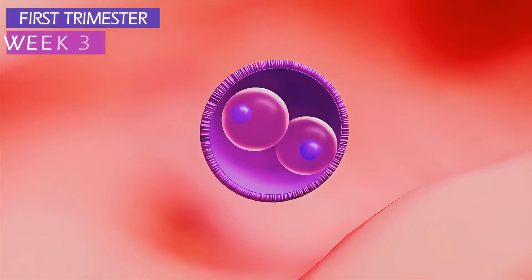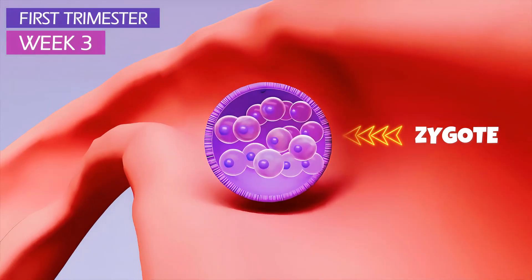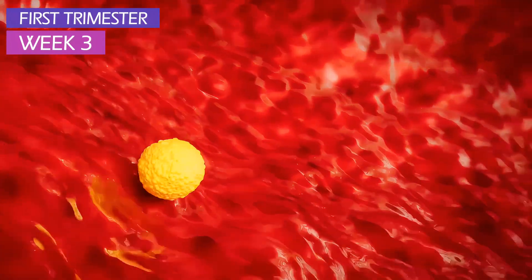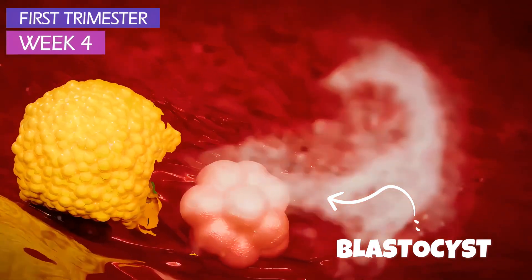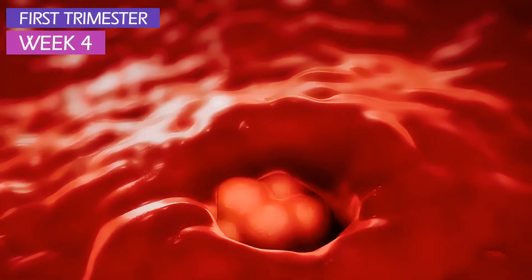The fertilized egg is called a zygote. Immediately, the egg begins dividing into identical cells as it floats down the fallopian tube to the uterus. Once the blastocyst arrives during week 4, it will implant itself in the uterine wall and grow for the next 9 months.